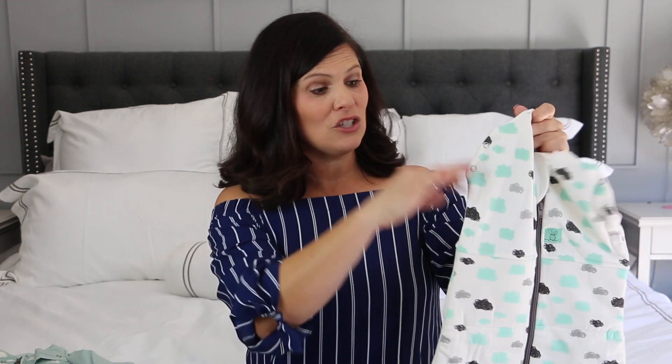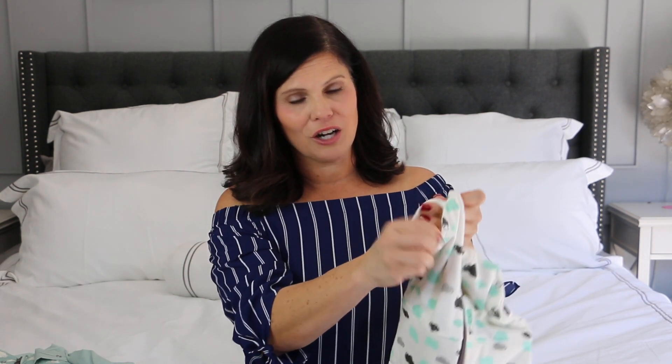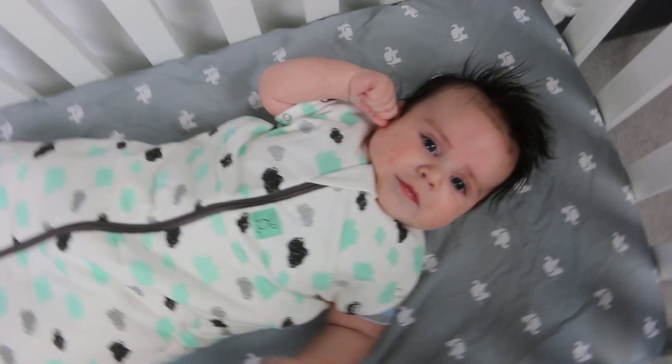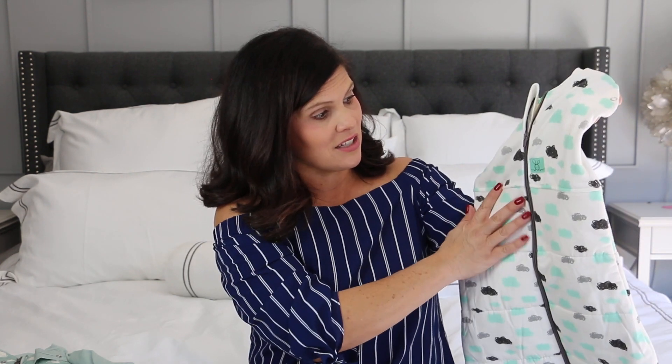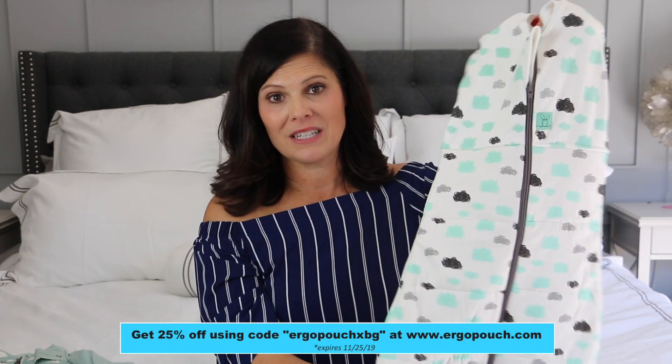It's a two-in-one, so it transitions into a sleeping bag — all you have to do is unsnap the little arm holes. You can allow one arm out or have both arms out to make it a true sleep bag. This is a TOG rating of 2.5, which is the highest TOG rating for the Cocoon and is made for winter. There are also two other versions — one for summer and one for autumn and spring. The TOG rating is really important because babies' bodies are still developing the ability to regulate their own temperature, so keeping them warm and at an even temperature is really important.